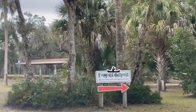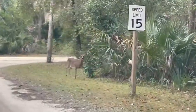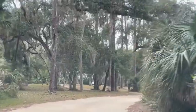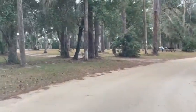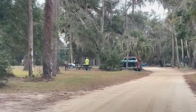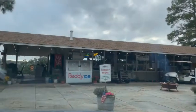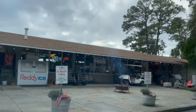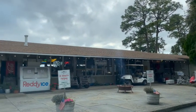Arrived. Oh, there's a deer — see that guys? Here's just a quick glance of the camp store, the Tomoka Outpost. We're not going in there.